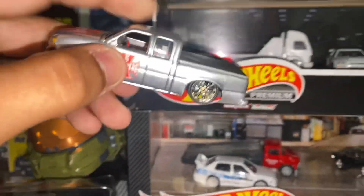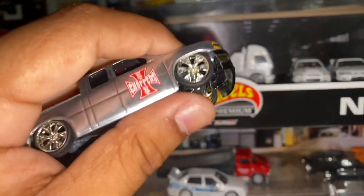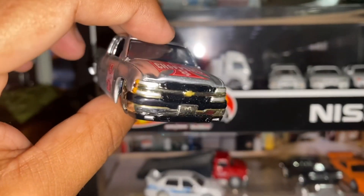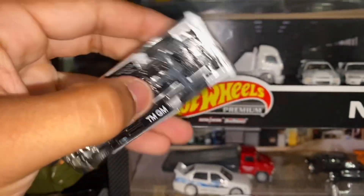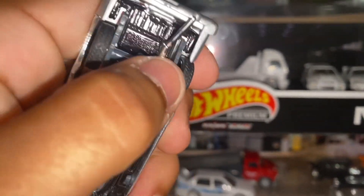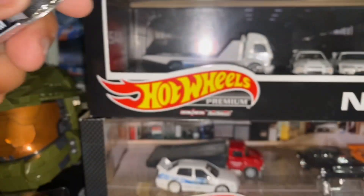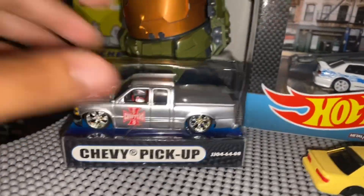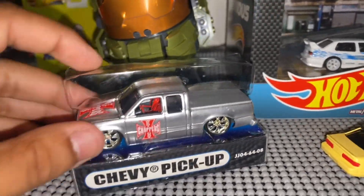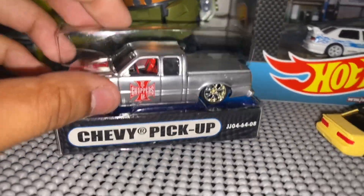I found this in storage — I got it a long time ago at a yard sale. This is a Muscle Machine, and it has custom suspension where you can adjust it up or down, which I thought was really cool. The only Muscle Machines I knew were the new ones with the red Mustang chase and all that — I didn't even know this older one existed until I found this.